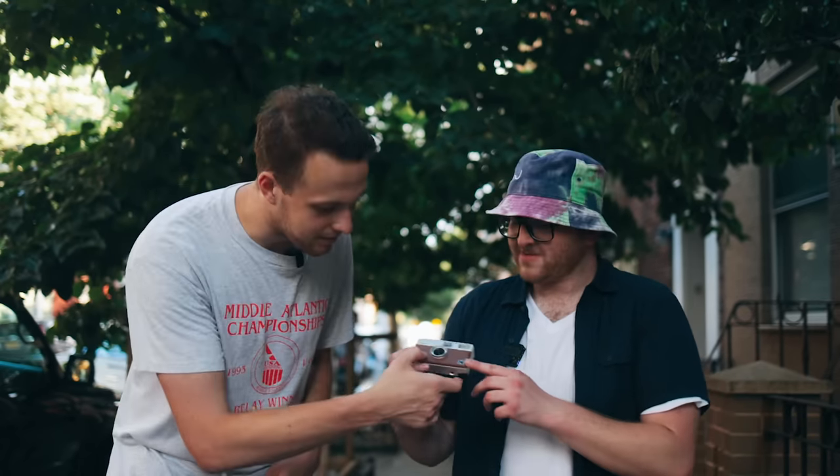And honestly, it feels like real leather — I'll just say it. To the touch, it kind of feels like real leather.